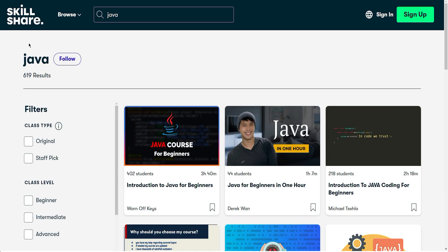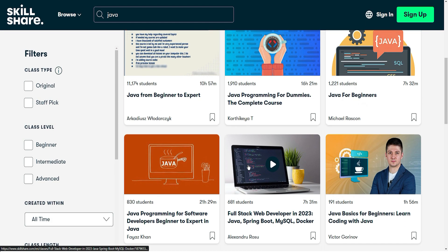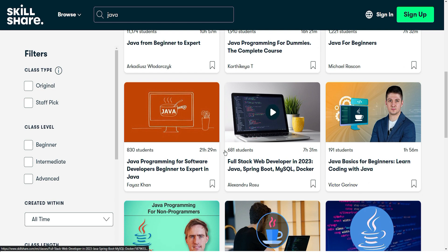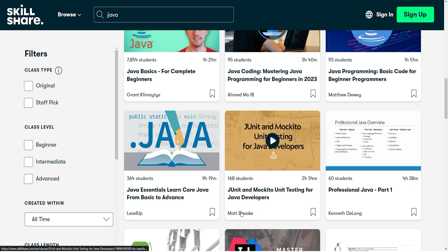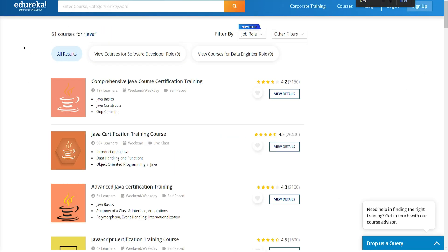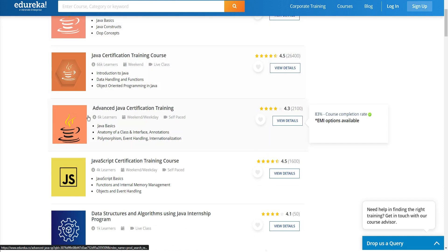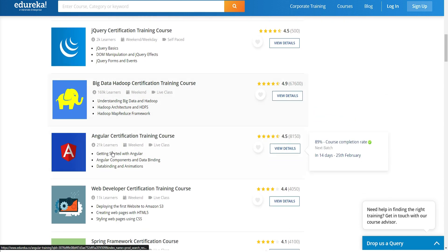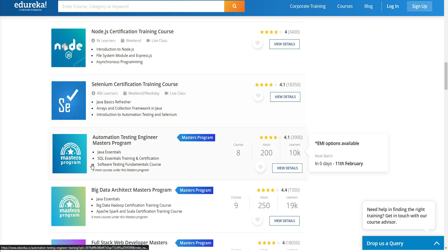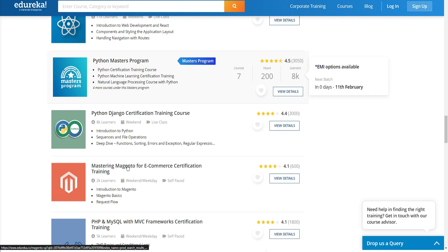The second last is Skillshare. Skillshare is an online learning platform that offers courses and tutorials on a variety of topics, including Java programming. The courses are designed for both beginners and experienced programmers and cover all the essential concepts of Java programming, including the basics and advanced topics. The courses are taught by experienced instructors and are structured in an interactive and engaging manner.